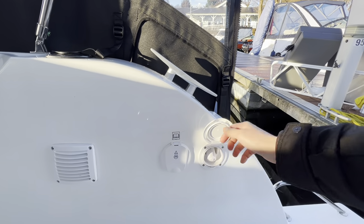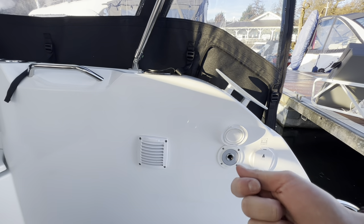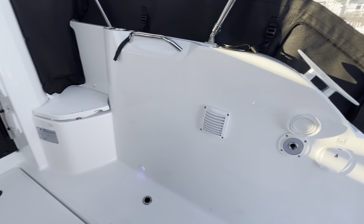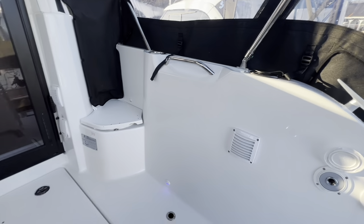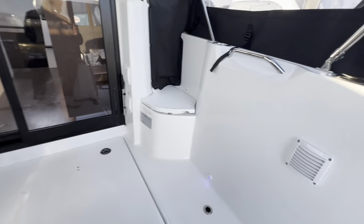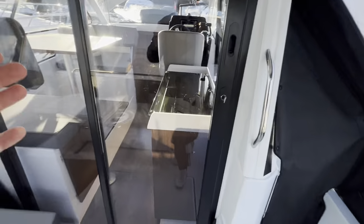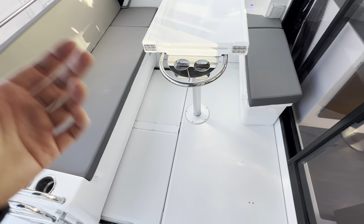At the back, there's a transom shower with fresh water, and then this is your raw water deck wash. You get a garden hose, plug it into that, turn it on at the dash — there's a water pump in the lazarette — and it'll suck in water from outside so you can use it like a garden hose to wash down the deck. Anyone who's a boater will know how easy it is for the kids to bring sand, dirt, and foliage on board. Let's take a little look at the lazarette.